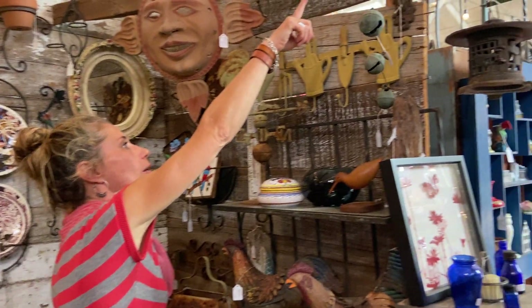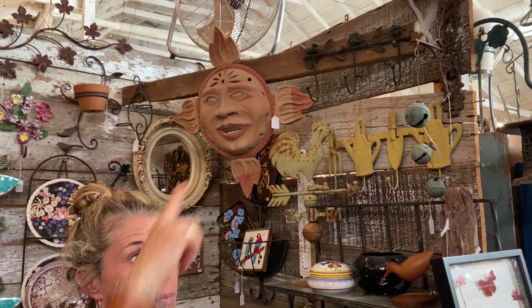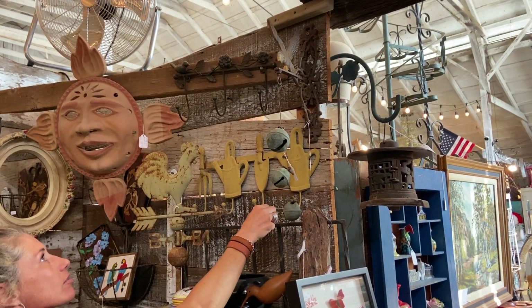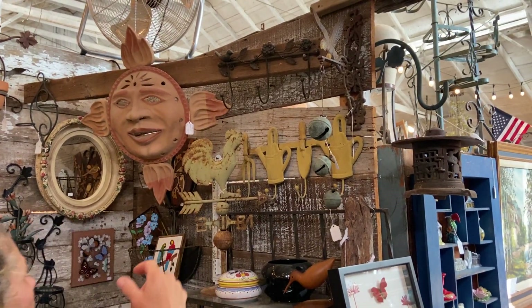We've got this little hook up here for $48. Remind me to show that to my mom — she's looking for eagle things for a friend of theirs, and that is clearly an eagle. $48 on the garden hooks.